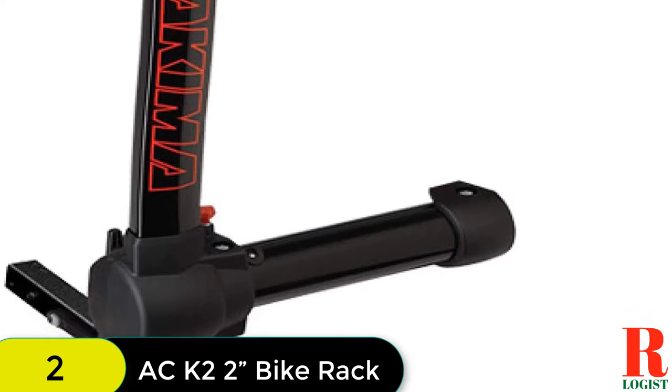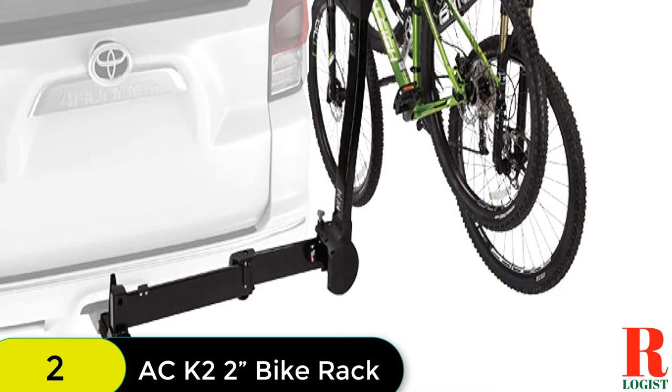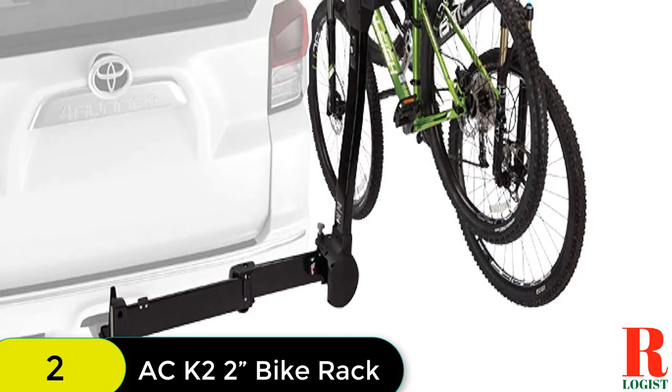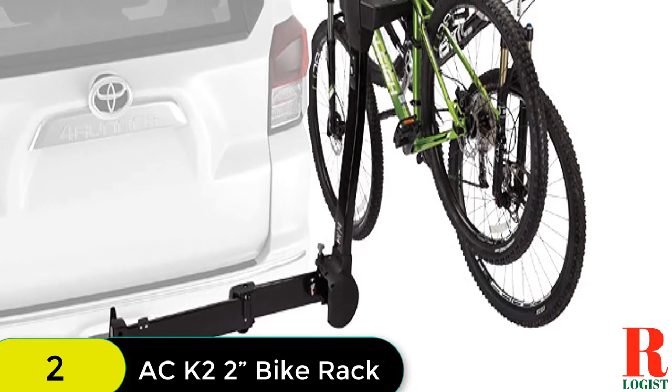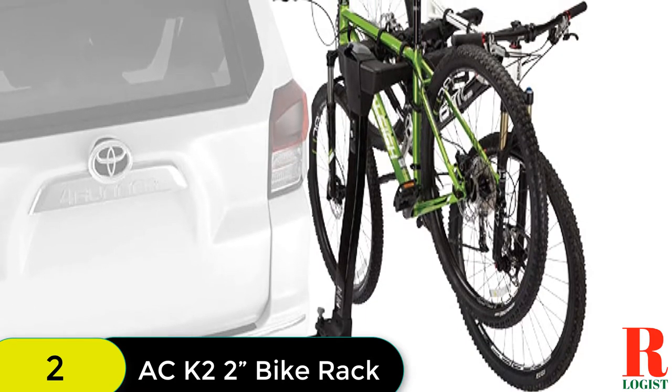The K2 can hold up to two bikes with a combined weight of 120 pounds, making it perfect for road, mountain, or even electric bikes. It also features a quick-release tilt design for easy access to your rear hatch and can be folded up when not in use.